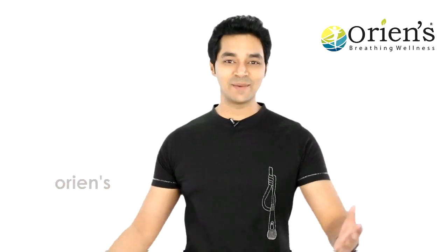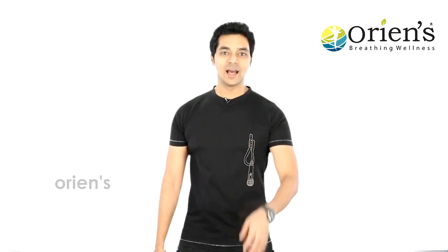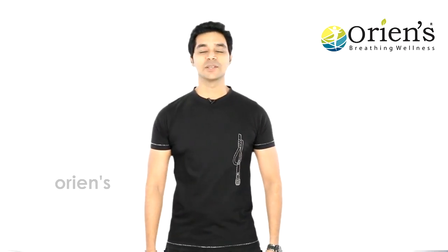Viewers from all over the world, on behalf of Oriens and me, namaskar. Today we are going to see Oriens — one of the best products — the Reflexon blood circulation massager.